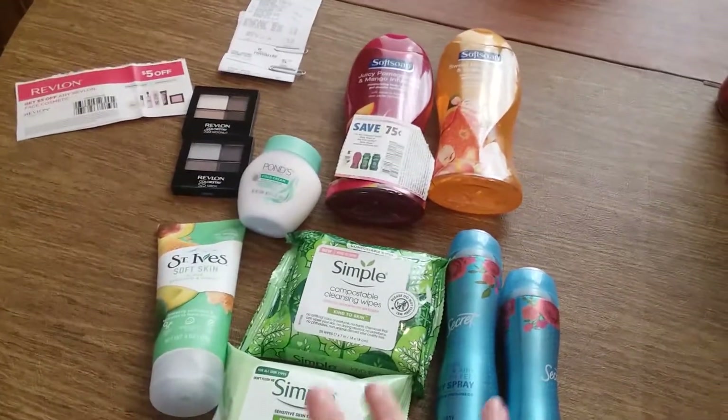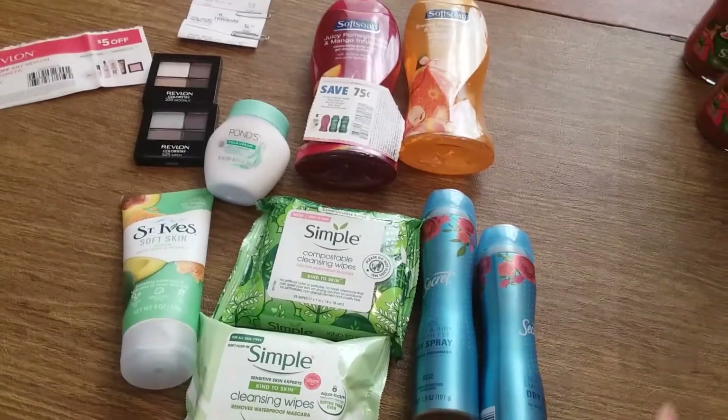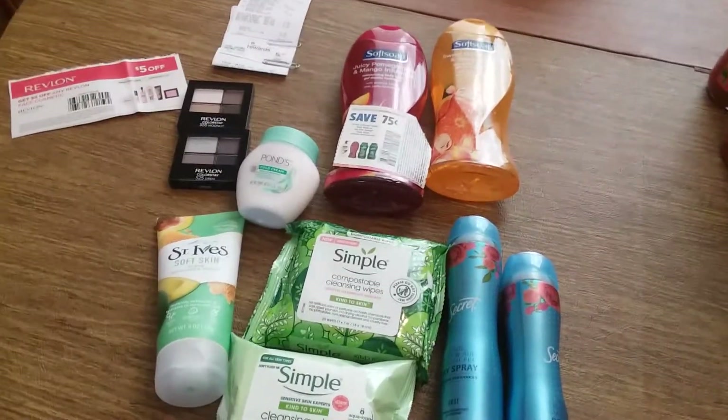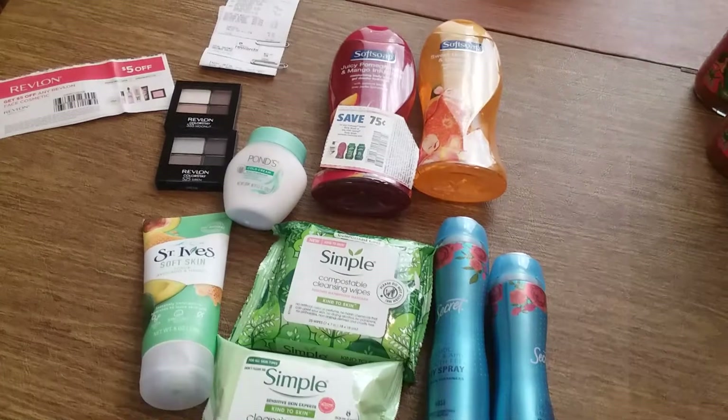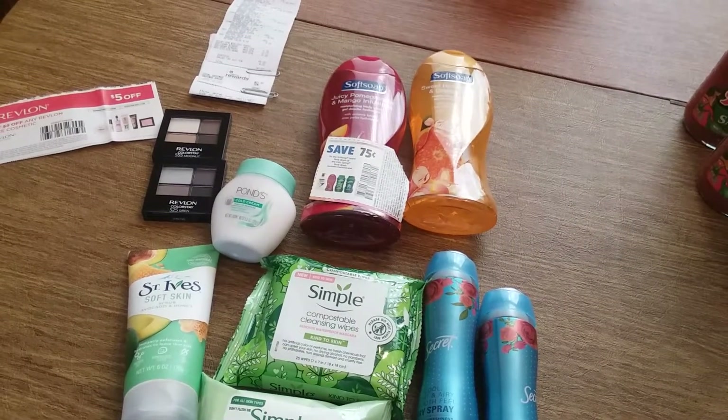So let's get started on the deals. The first transaction I did cost fifty dollars of real money — can you believe it, fifty dollars for almost nothing — but in the end it was a money maker, so it turned out fantastic. I'll go through it and show you what I did and show you my receipt.